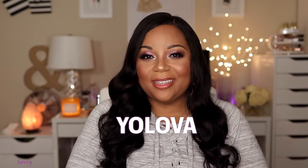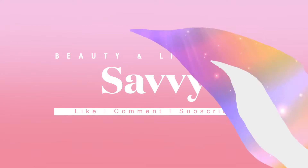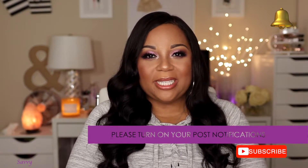Hi beauties, welcome back to my channel. Today's video is all about the hair I'm currently wearing. This hair was sent to me from a company called Yalava. If you're a returning subscriber, thank you for joining me, and if you're new to my channel, go ahead and click that subscribe button and turn on the notification bell so you won't miss any of my uploads. I was contacted by this company to review this hair.